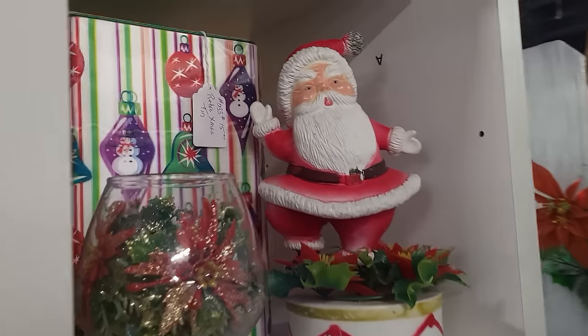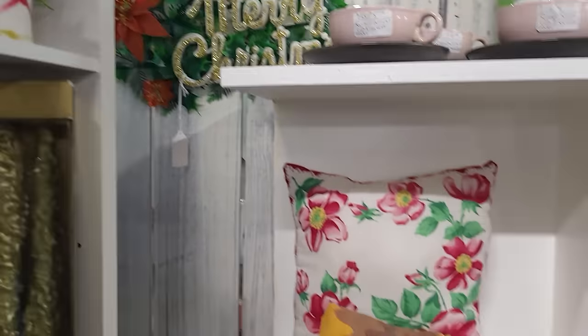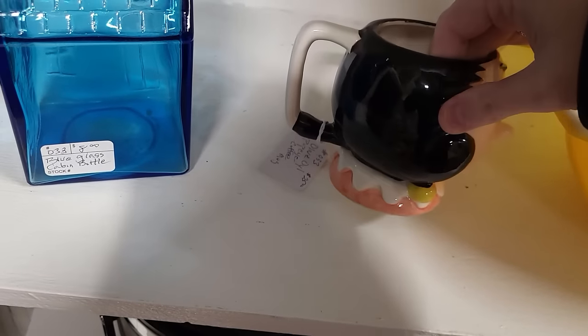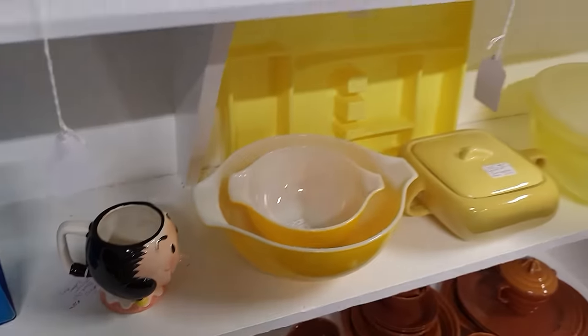I do have some kitschy plastic Christmas tucked in there. Look at Olive Oyl — she's fun, she's $25. A little bit of Pyrex and some tablecloths I'll probably peek at.